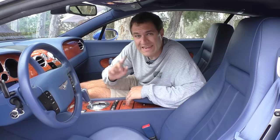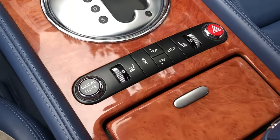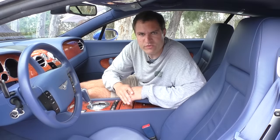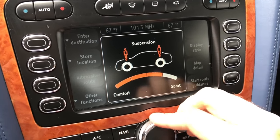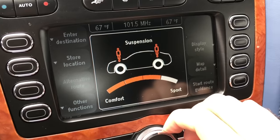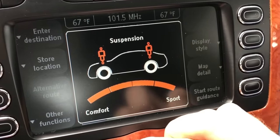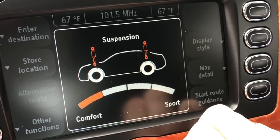Next to the spoiler control is the suspension button, which lets you change the suspension from sporty to comfort. The thing I like is when you press it and look at the infotainment system, the graphic becomes beefier or less beefy depending on which suspension setting you choose. While cars today would just say comfort, normal, or sport, the Continental GT actually shows the suspension getting thicker or thinner depending on which setting you choose.